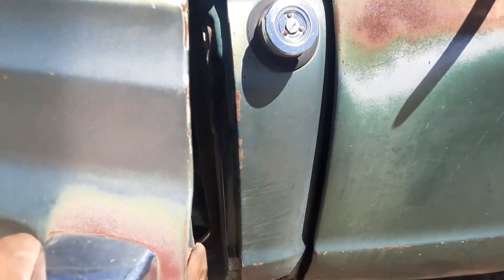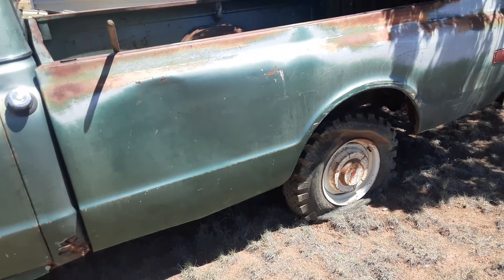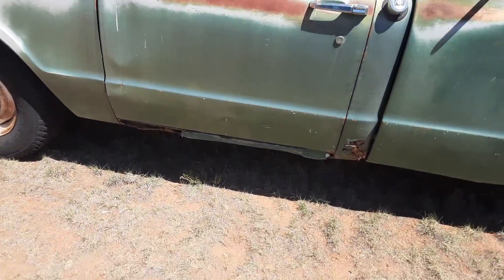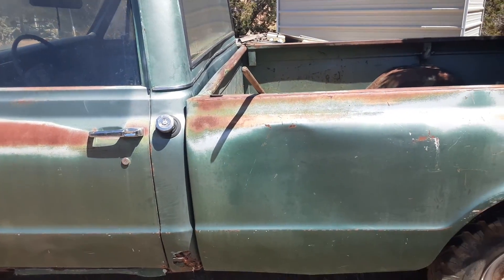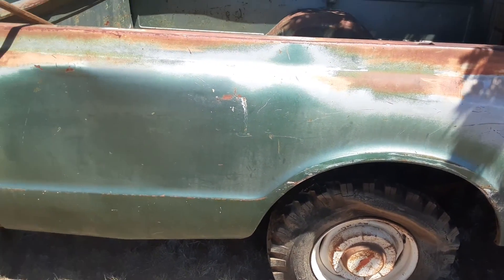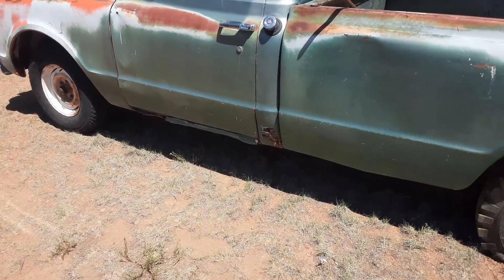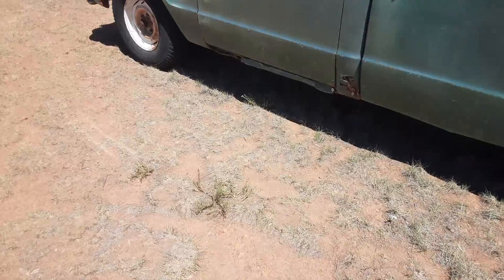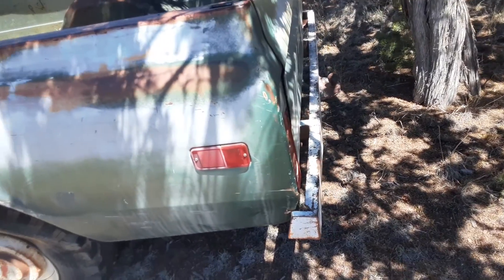We've been wanting one of these for a long time. My dad wanted a short bed four-wheel drive with automatic transmission and AC, but you can't find that anywhere unless you build it yourself. We're not gonna chop the bed to make it shorter — long beds are starting to get cool. We're not gonna slam it or put air ride on it, just keep it as a shop truck kind of look.